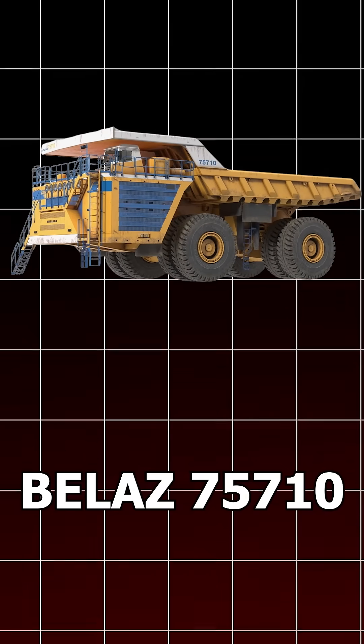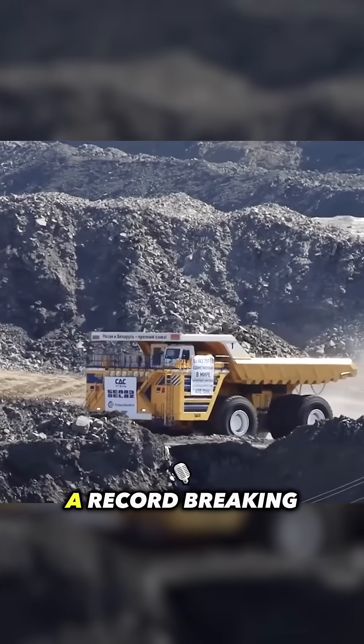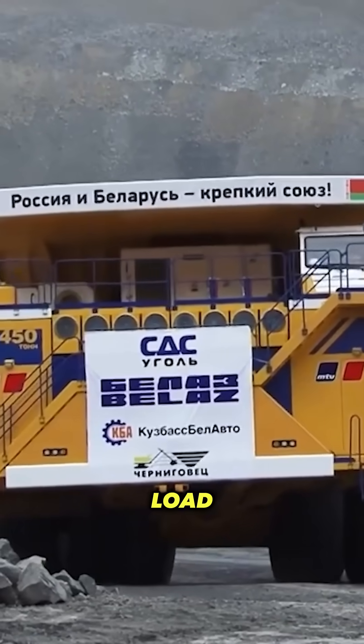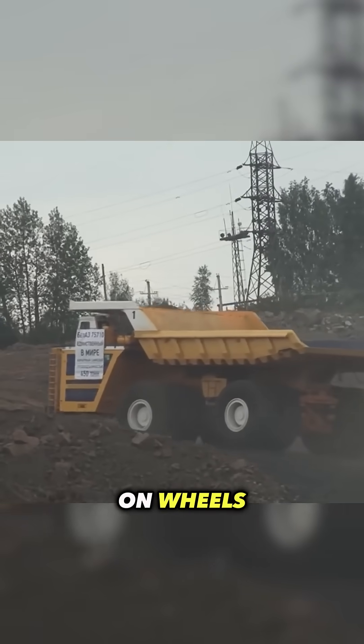Number 1: Belaz 75710. This is the biggest mining dump truck in the world. It can carry a record-breaking 450 tons in a single load. It uses two massive engines and rides on eight wheels. It's so big, it looks more like a building on wheels.